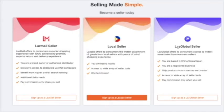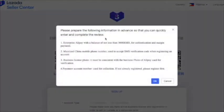Let's try registering under Laz Global Seller. Click sign up and you will be directed to this page. Please prepare the following information in advance: first, an Enterprise Alipay with a balance of not less than 3,000 RMB for authentication and margin payment. If you don't have Alipay, that's okay because we will see other options later. Also prepare a mainland China mobile phone number to accept SMS verification codes when registering — if you're not in China, you can use your own mobile number. A business license photo is also needed.